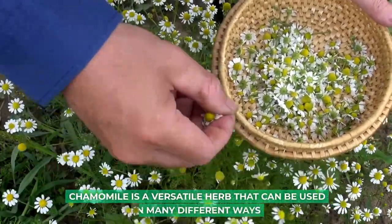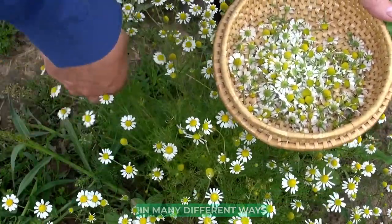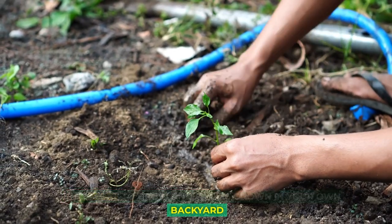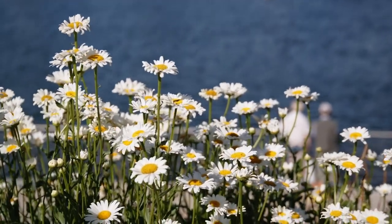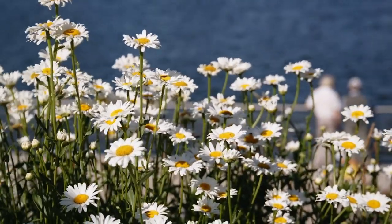Chamomile is a versatile herb that can be used in many different ways. It's easy to grow and can be grown in your own backyard. If you're interested in growing chamomile, make sure to plant it in a sunny spot with well-draining soil.